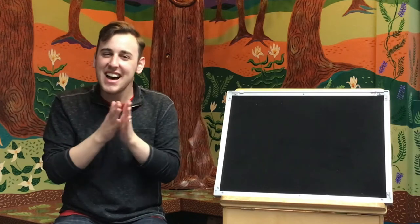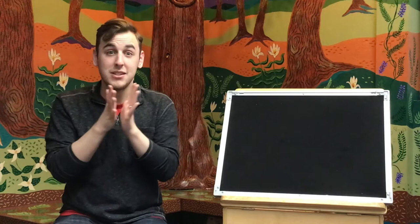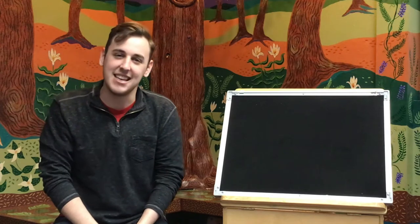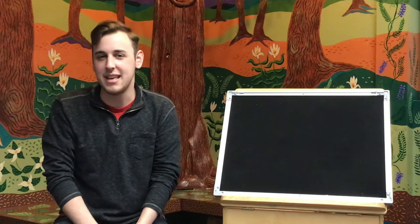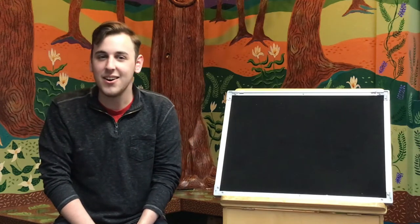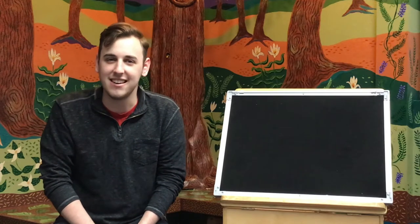Welcome, welcome, everyone. Now you're here, it's time for fun. First, we'll clap our hands just so. Then we'll sing what we know. A, B, C, D, E, F, G, H, I, J, K, L, M, N, O, P, Q, R, S, T, U, V, W, X, Y, and Z. Now I know my ABCs. Next time, won't you sing with me?